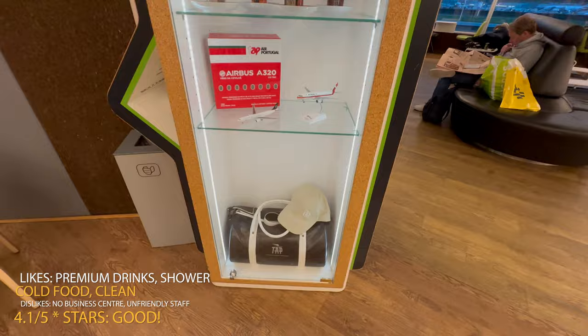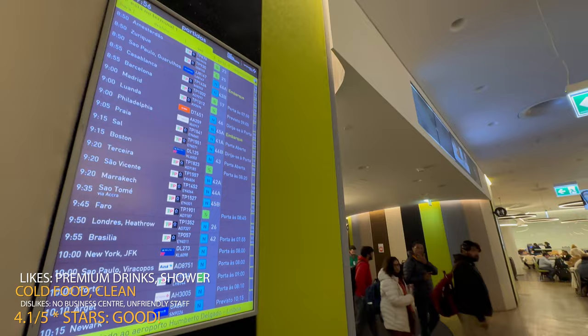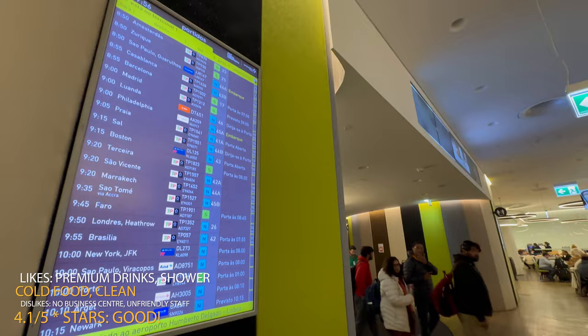Therefore, I am going to give this lounge a rating of 4.1 stars out of 5. Please let me know about your experience in the comments below. With that being said, I hope you have a pleasant and safe journey — see you next time and thanks for watching.